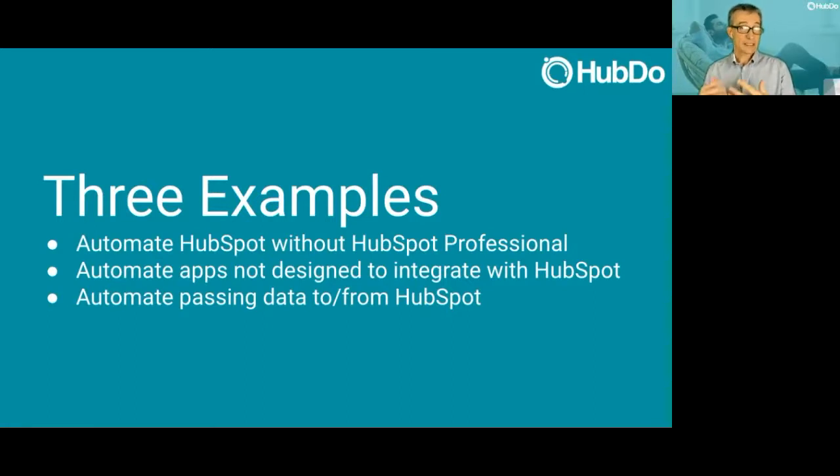Let's have a look at three examples. I'll show you how to automate HubSpot without upgrading to HubSpot Professional — you might be planning to do that in future but we'll show you what you can do today — how to automate apps that weren't even designed to integrate with HubSpot, and how to automate the passing of data back into HubSpot from other tools, keeping it as a single source of truth.